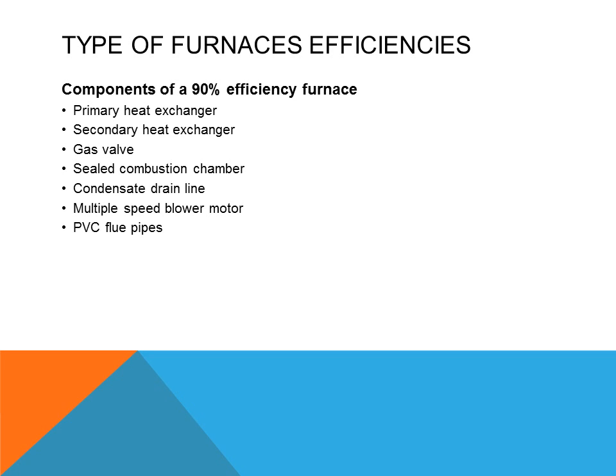Instead of using metal pipes to vent the flue gases into the chimney, the 90% furnace will use PVC pipes, and it will go through the side wall instead of into a chimney.